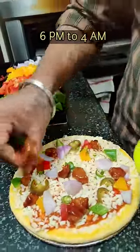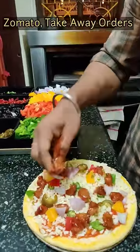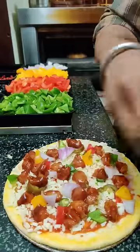Tell us in the comment section what time your pizza craving hits the most. You can also order from Zomato or place takeaway orders. And we are only left with 10 seconds — and here we have the pizza ready!